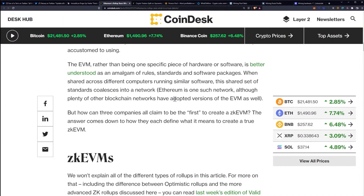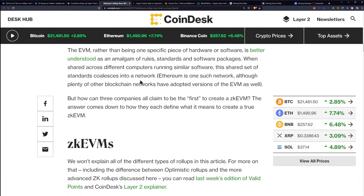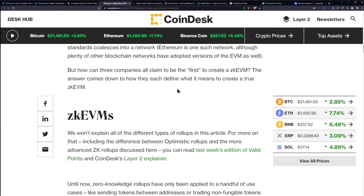ZK EVMs all aspire to the same goal: creating a ZK rollup experience that feels exactly like using Ethereum's layer 1 blockchain. This means developers should be able to port over their existing smart contracts without changing their code and without abandoning the EVM — Ethereum Virtual Machine — tools they are accustomed to using. But how can three companies all claim to be the first to create a ZK EVM? The answer comes down to how they define what it means to create a true ZK EVM.